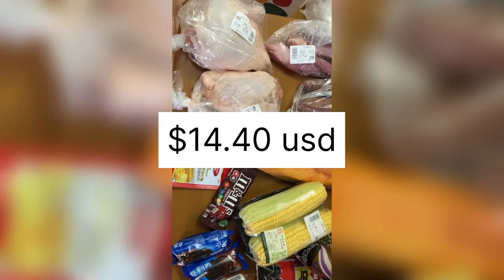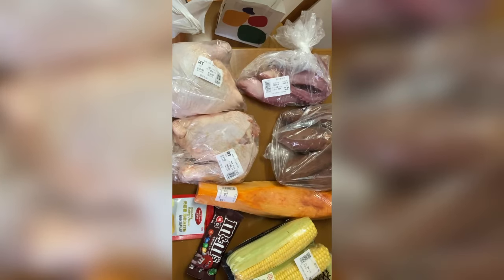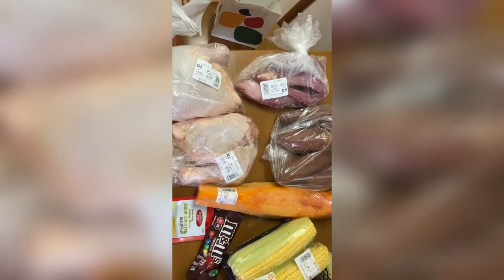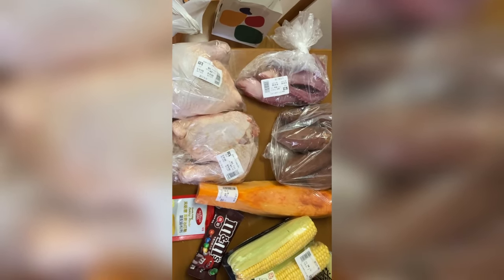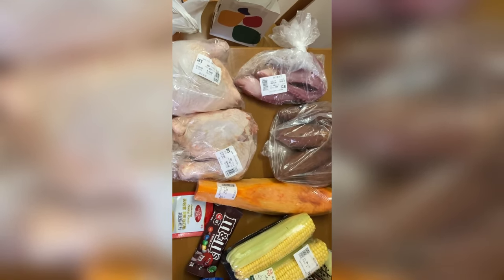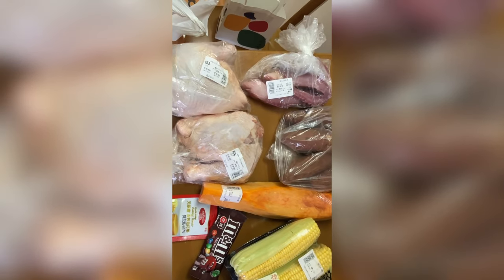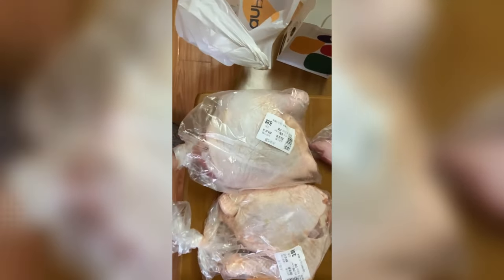Hello guys, I just came from the supermarket and I want to show you how much just 14 US dollars and four cents will get you here in China for some groceries. I just bought a little bit of groceries but I have some stuff here already. I have some chicken - I bought the leg and thigh, two pieces - and as you can see the prices here are in Chinese money.